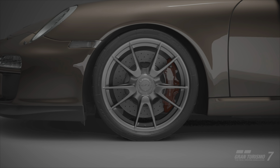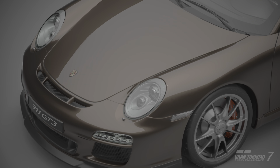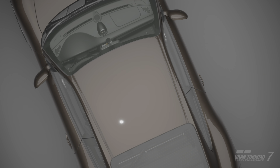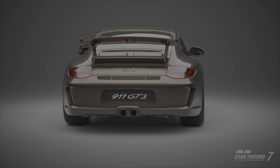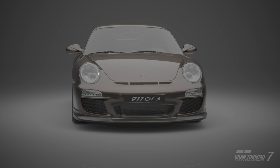Hey, what is up guys, welcome back to the channel and welcome back to Porsche week. This is the Porsche 911 GT3 — the 997 model from 2009 — and I might have a few hot takes on this one. I feel like I'm gonna get a lot of flack for this, but I'll talk about it more as we go through the video.